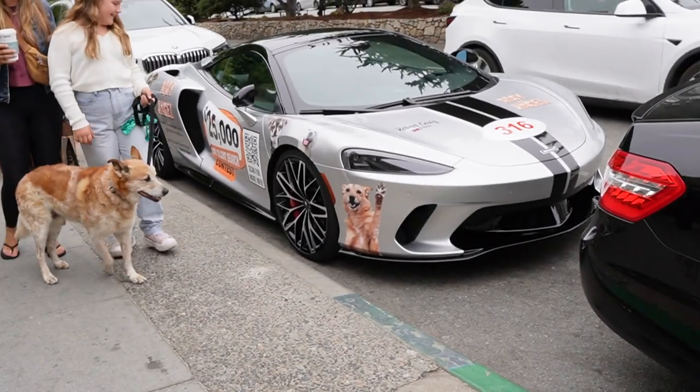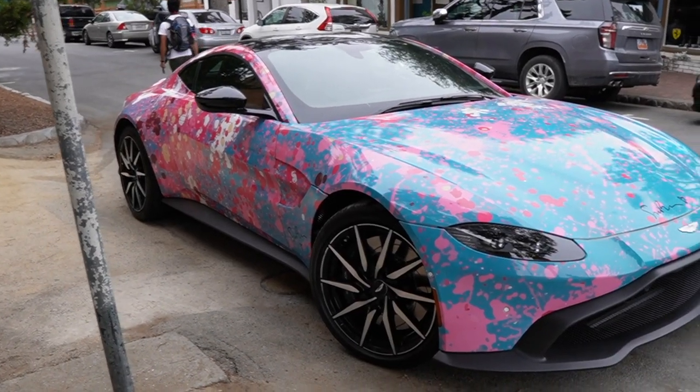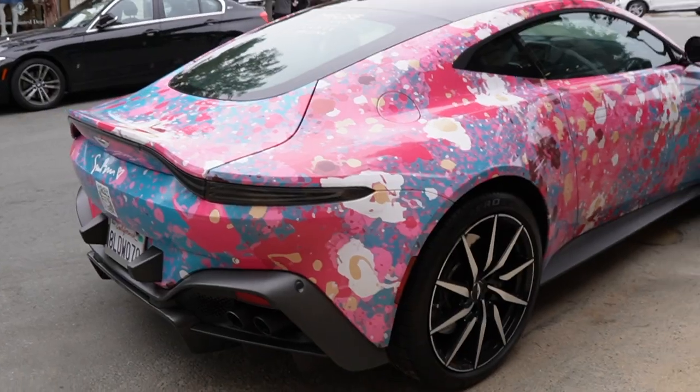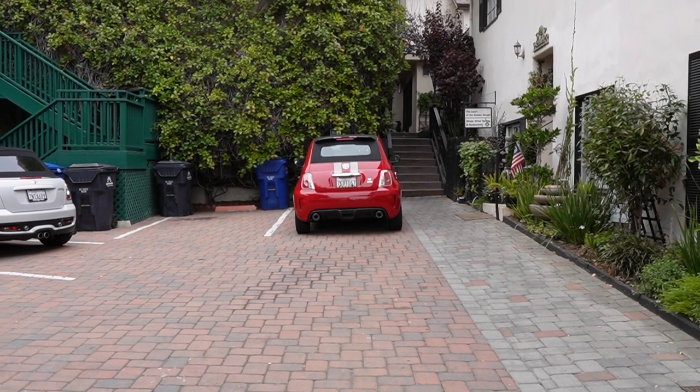There's a doggo right there, hello! I don't know if you guys remember this from last time — Aston Martin, very nice wrap. I don't remember if it was the same wrap that was on it last time, but very cool. Look at the back. My battery's dying so time to switch out batteries.